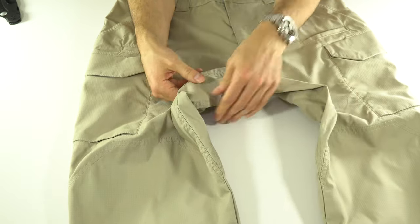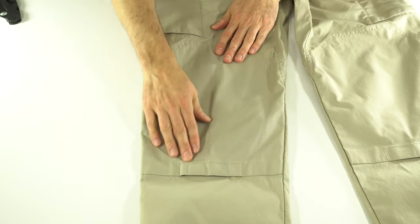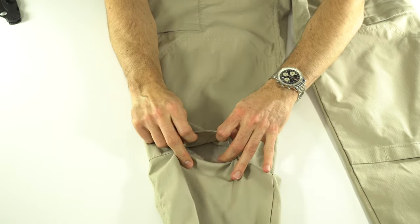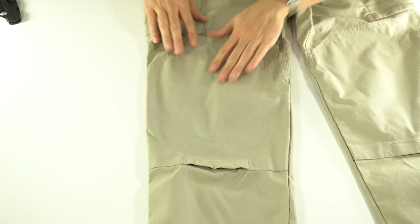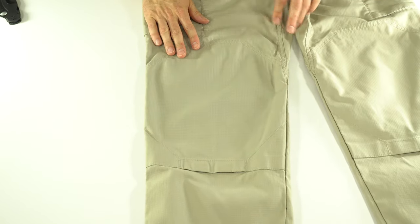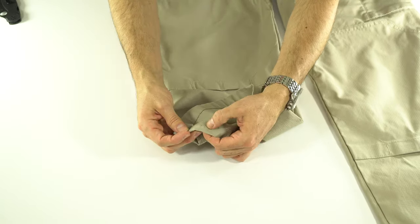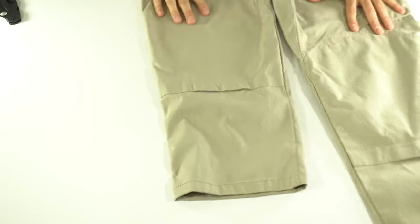There's a gusseted crotch for a little extra ease of movement. Then the knees — there are knee pad openings on the outside with two little pieces of Velcro, and you can buy their knee pads and just put them up into here. Those are on the outside as opposed to other pants that have them on the inside. The bottom is just a normal bottom with some holes here for blousing straps if you want to feed those through.